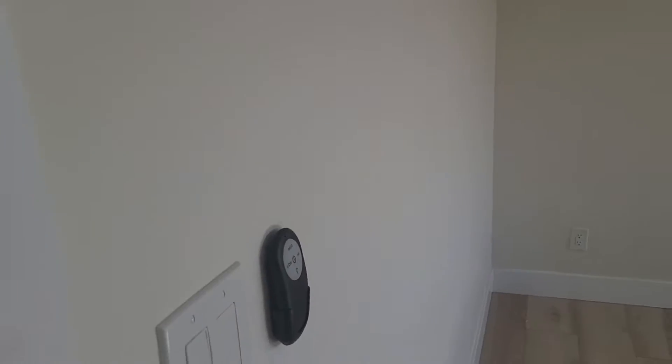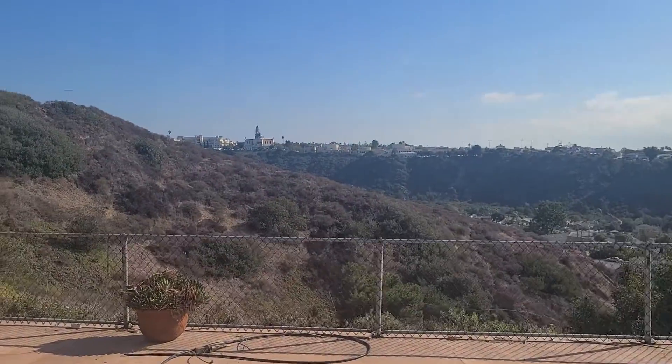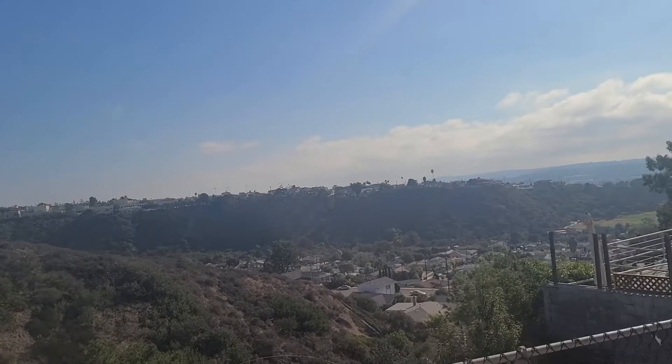We're going to be asking 1.68 million for this one, and the renovation cost is going to be about $175,000, so we put a lot of money into this one, but as you can tell, I think it was worth it.